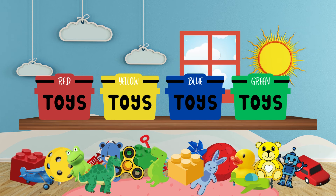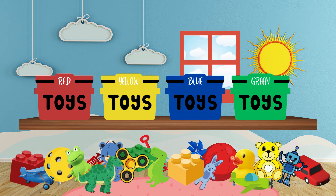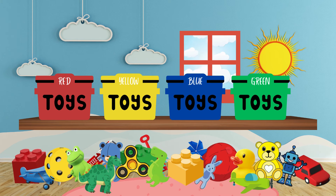Today we have a special challenge: to clean this room and sort these colorful toys into their matching baskets! Can you help me?